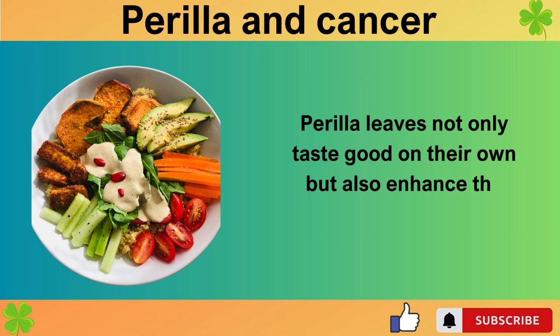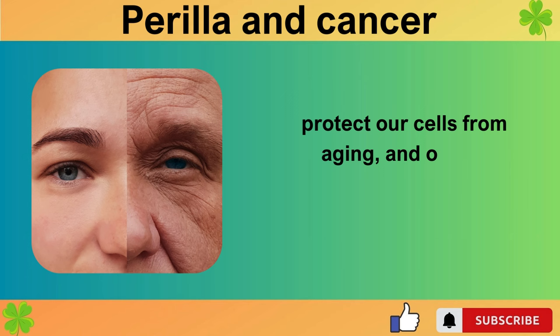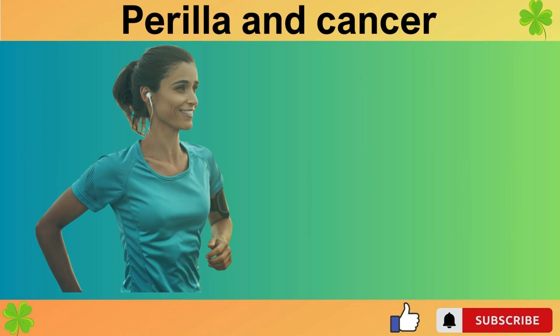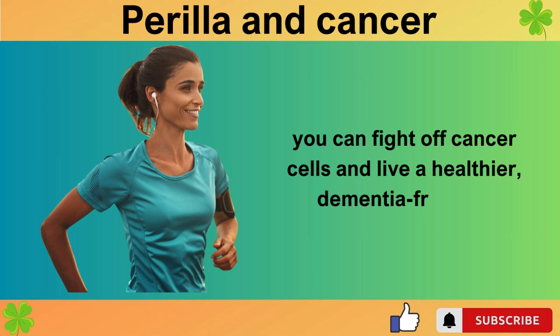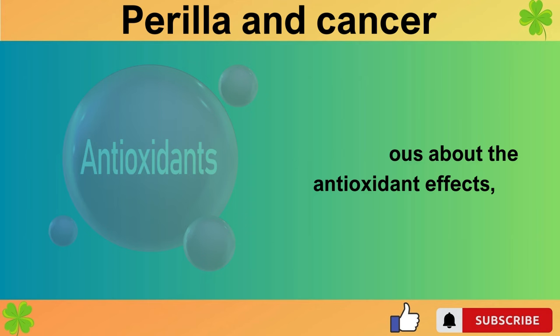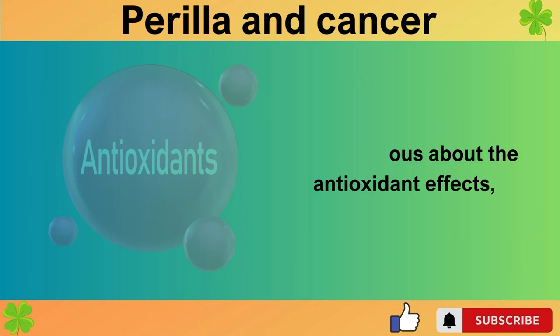Perilla leaves not only taste good on their own but also enhance the flavor of other foods, protect our cells from aging, and offer a comforting, motherly touch to our diet. By incorporating such wholesome foods into your diet meaningfully, you can fight off cancer cells and live a healthier, dementia-free life. If you seek more beneficial information on dementia prevention or are curious about the antioxidant effects, refer to our previous segments on squash and blueberries, as well as carrots and tomatoes, for guidance.